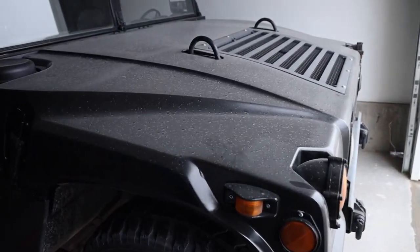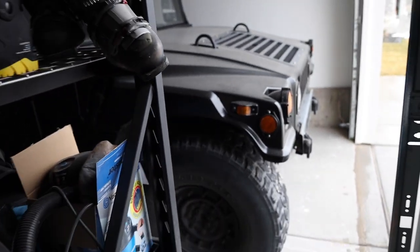If you're new here, thanks for watching and thanks for tuning in. We are going to be taking out the Hummer and showing people what it's like to daily drive a 1991 H1.